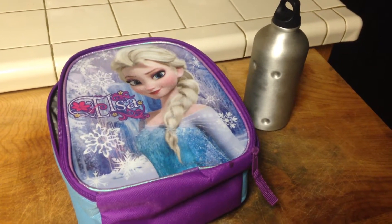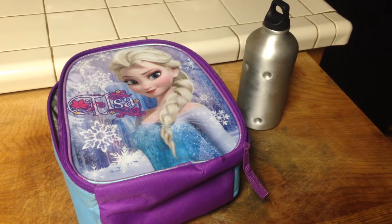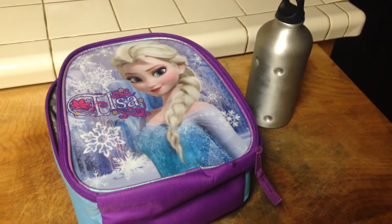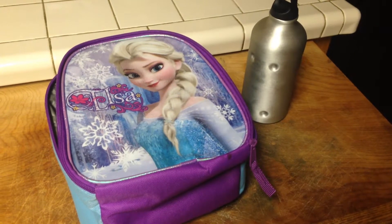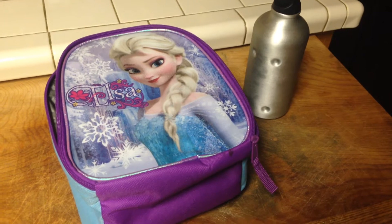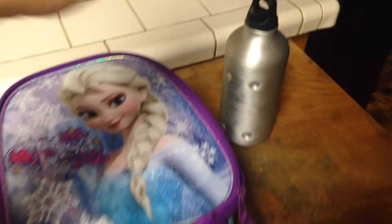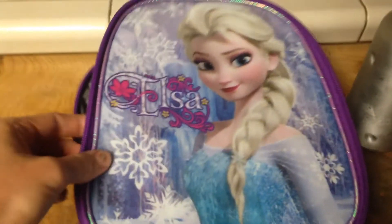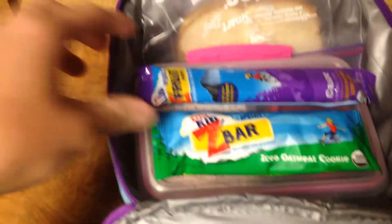Hey everybody, welcome to the Ladybug Girls show. Tomorrow Emily starts kindergarten — the first day of school — and she's super excited. I just want to share with you her school lunch. We have this thermos with whole milk, and it's going to work out perfectly as it will not leak. And then she has the Elsa lunch bag.